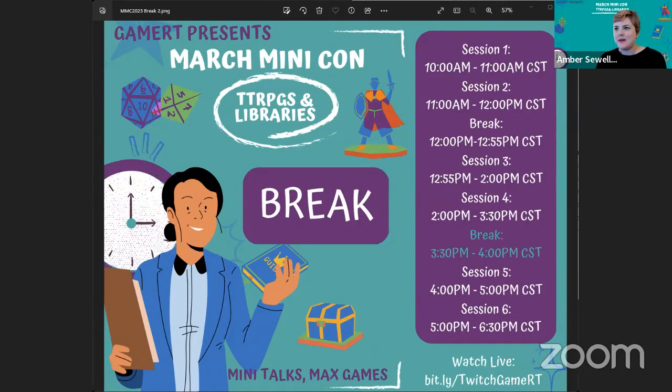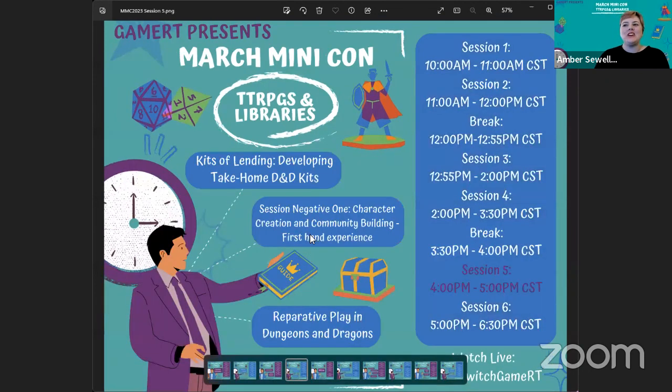Welcome back from break. It is now two o'clock, but according to these slides, welcome to the fourth session of GameRT's March mini-conference on TTRPGs in the Libraries. My name is Amber Sewell, I use she/her pronouns. I'm a current member at large for GameRT and on the program planning committee. I also work as a teaching and learning librarian at the University of Nevada Las Vegas. This session will run until 4:45.